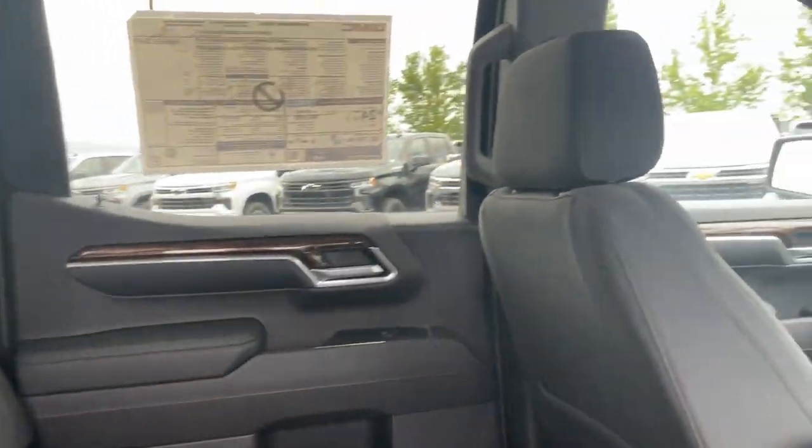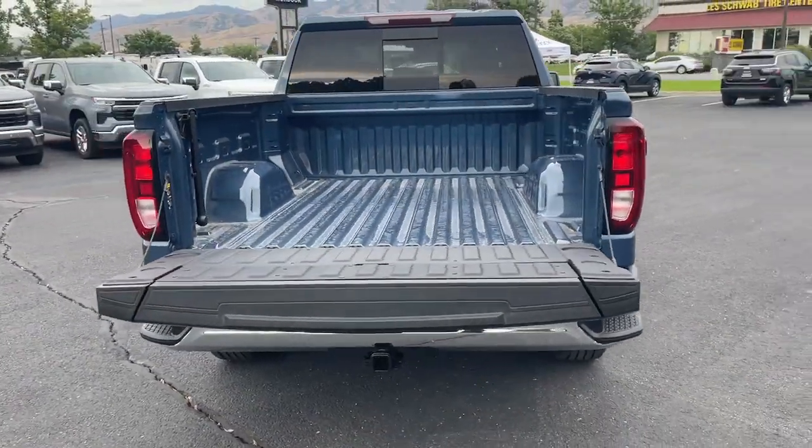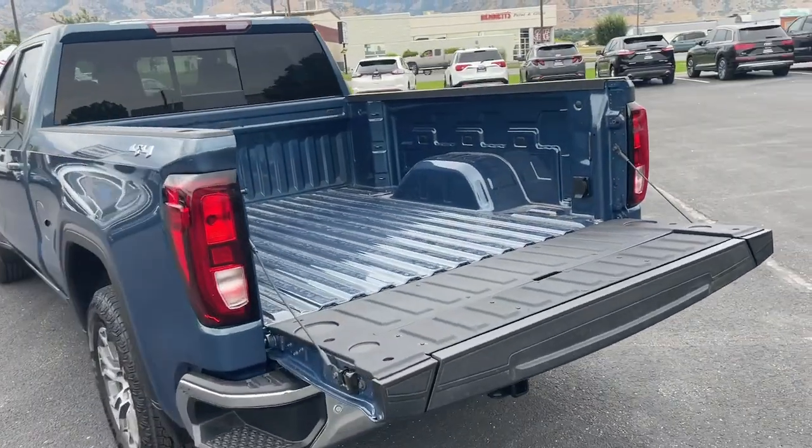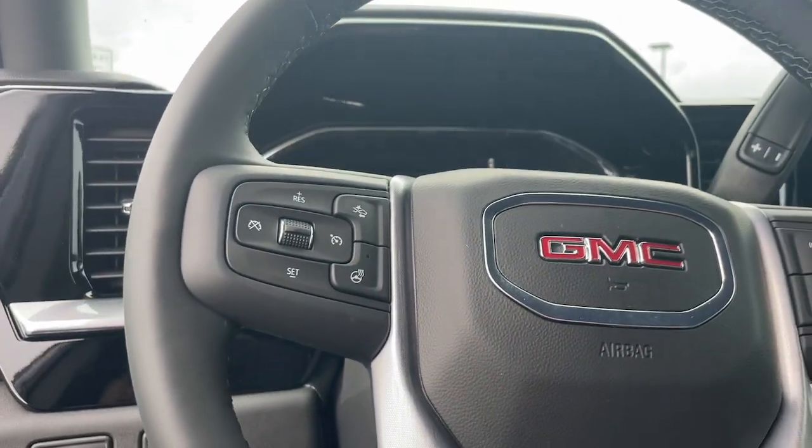Feel confident about taking on every project in this rugged Sierra. Treat yourself to a test drive today. Our staff will toss you the keys and give you an outstanding customer experience. We'll see you next time. Bye.